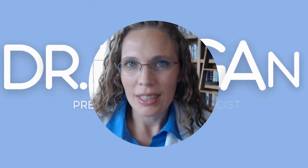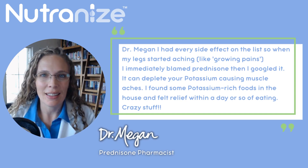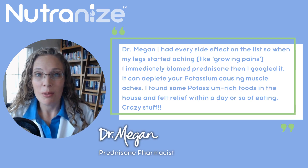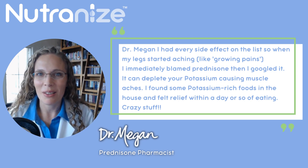She was shocked to find she was depleted after only seven days on prednisone. What was she depleted of? Potassium. She said she had every side effect on the list, so when her legs started aching like growing pains, she immediately blamed prednisone. Then she googled it and found it can deplete your potassium causing muscle aches. She found some potassium-rich foods in the house and felt relief within a day or so of eating. I agree with this prednisone warrior — she was suffering from nutrient depletion of potassium by prednisone.